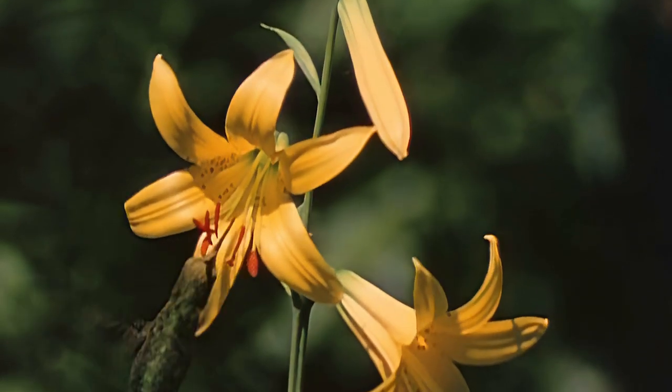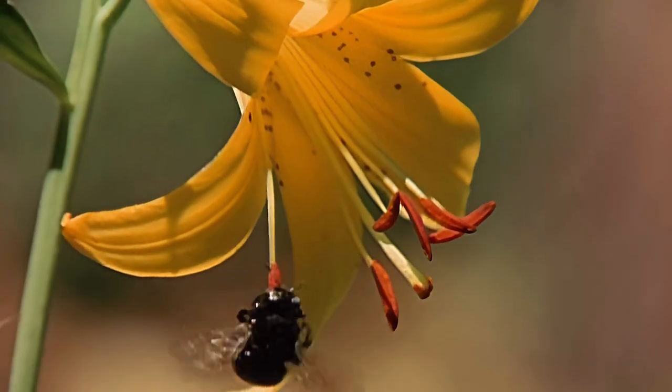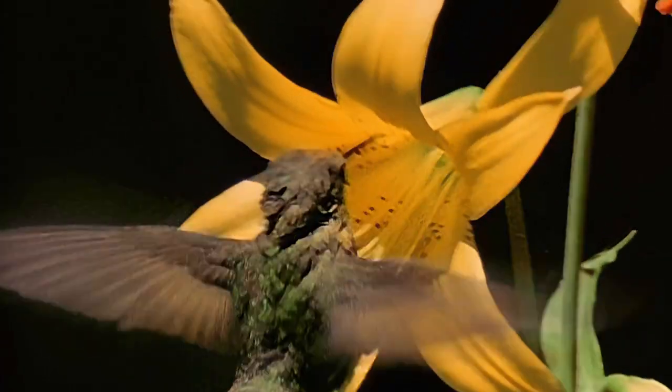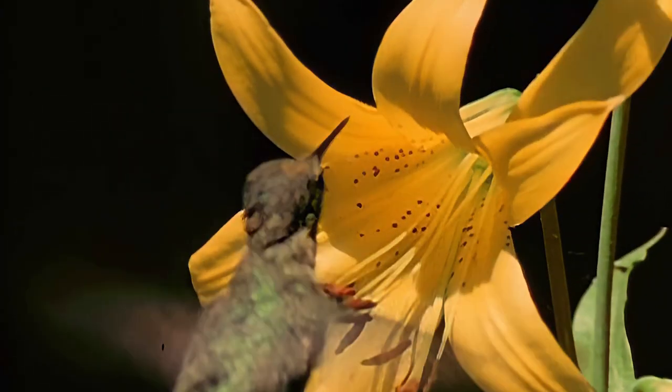Flowers without long corollas, like lilies, have extra long reproductive parts. This way the pollen is certain to be picked up and passed on to the next lily.